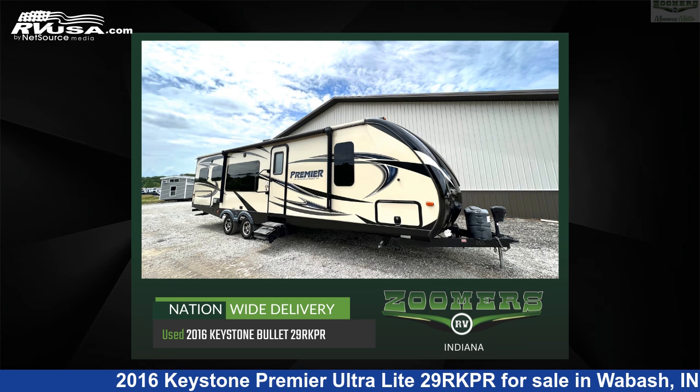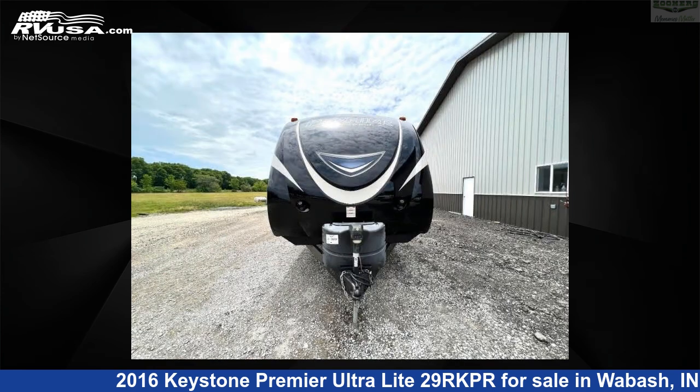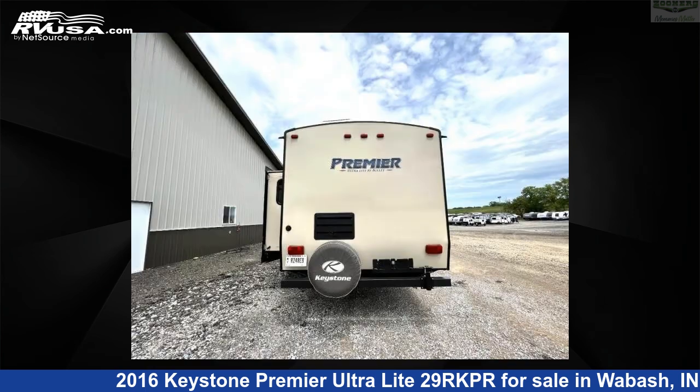This 2016 Keystone Premier Ultralight 29RKPR is a travel trailer RV. It is located in Wabash, IN 46992 and is offered for sale by Zoomers RV. Click the link in the video description to visit RVUSA.com and see more photos as well as the current price.